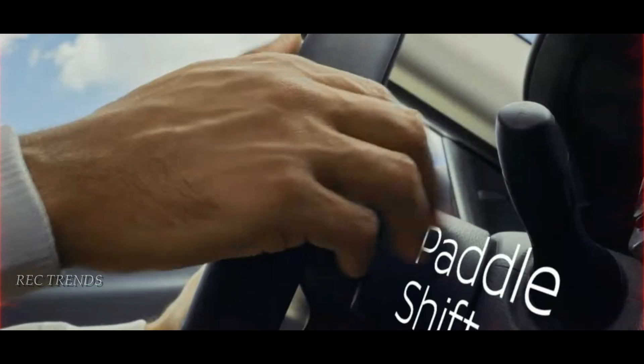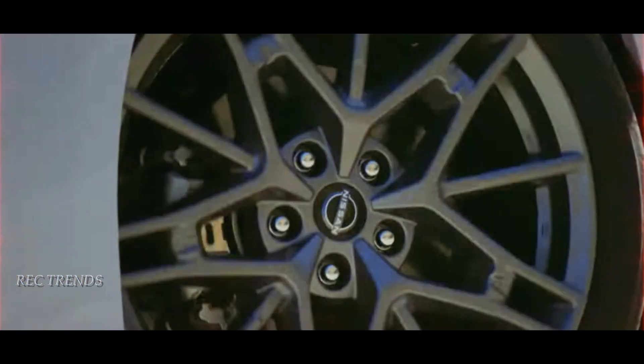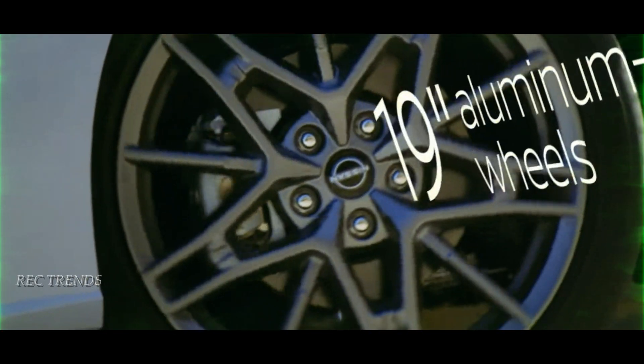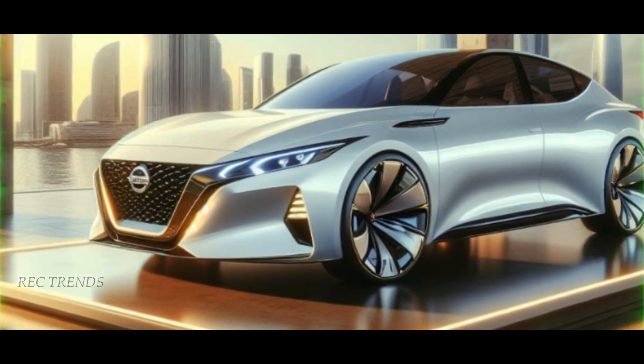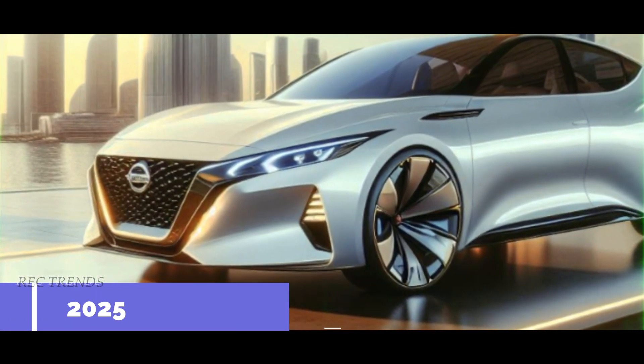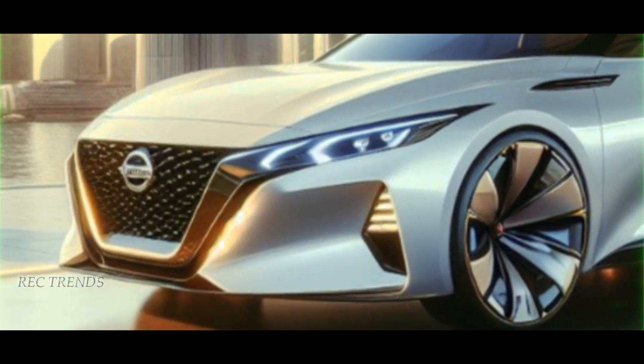Even with its Achilles heel — the CVT transmission — Nissan pushes the boundaries with options like the sporty Altima SR trim. Looking ahead to 2025, Nissan plans to refresh the Altima's look with new wheels, a redesigned front fascia featuring LED headlights, and the brand's spanking new logo.